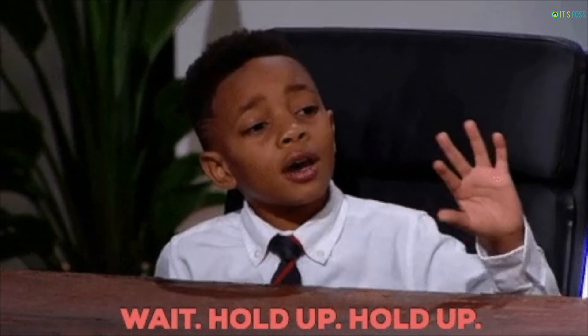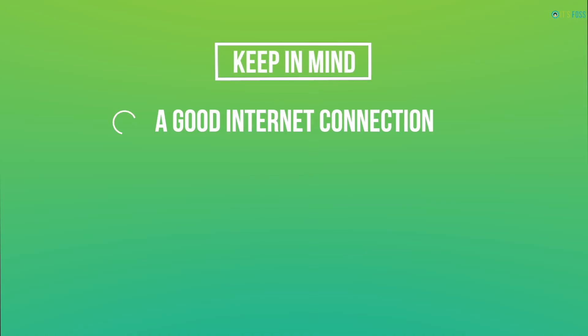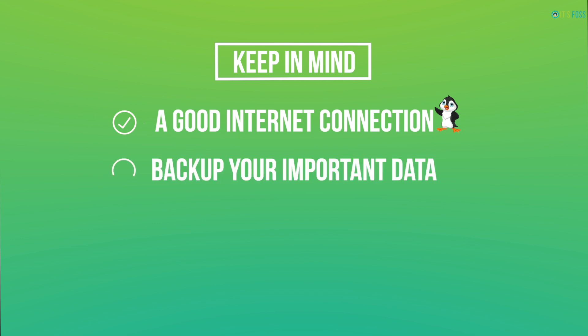Before you do that, you should keep in mind these things. You need to have a good internet connection that could download a couple of gigabytes of data at a good speed. The upgrade procedure may take a couple of hours depending upon your internet speed.